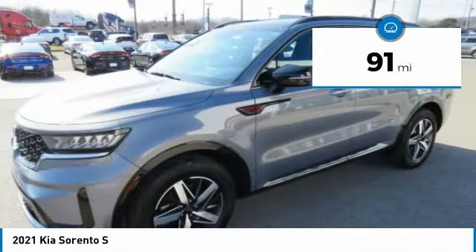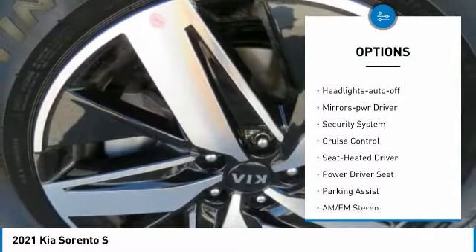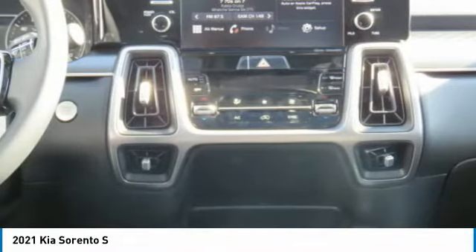Here are some of this vehicle's great options: aluminum wheels, heated side mirrors, traction control, remote keyless entry, fog lights, FWD, headlights auto off, mirror memory, security system, cruise control.